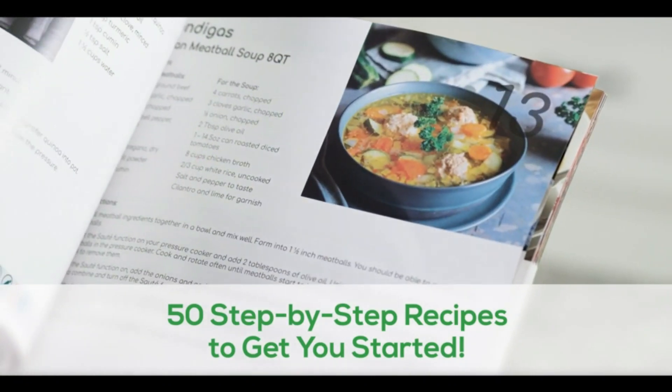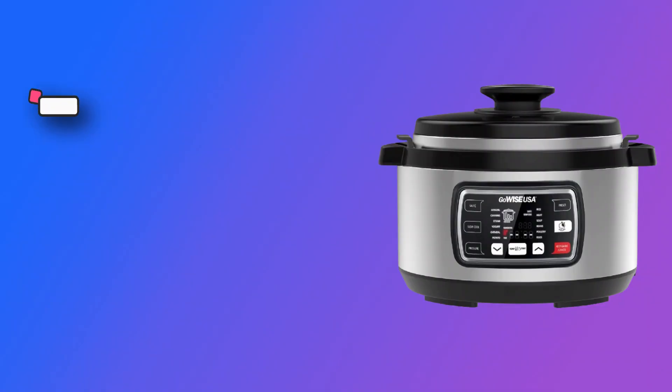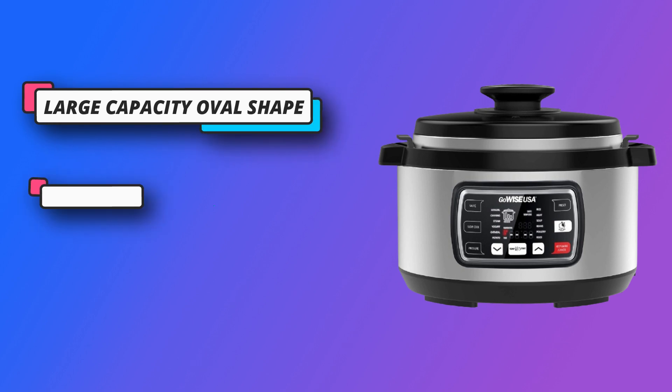Cool Touch Handles. A new easy open lid, lightweight, PFOA-free inner pot now comes with cool touch handles to make it easier to remove after cooking. The new lid design opens easily with a twist of the handle. Dishwasher safe pod — easy cooking followed by easy cleanup. The non-stick inner pod is dishwasher safe.